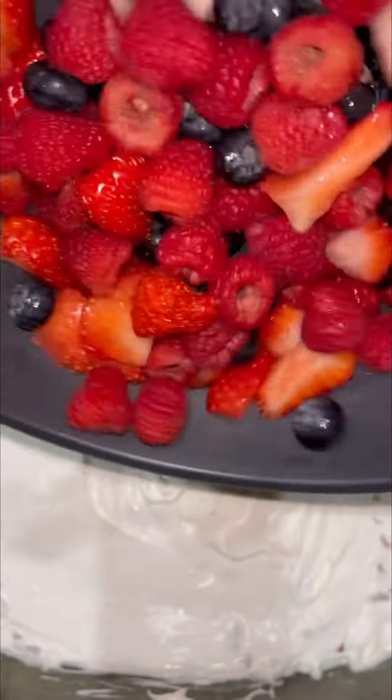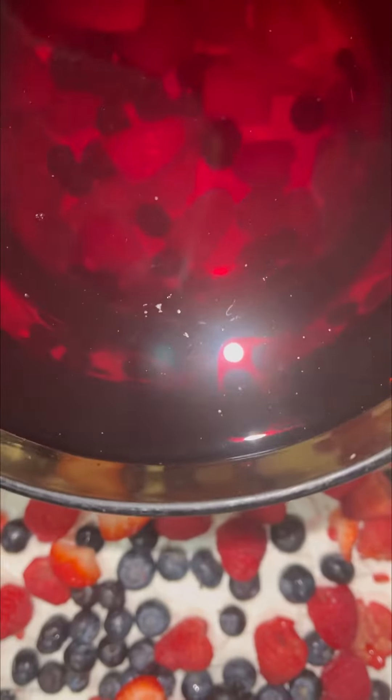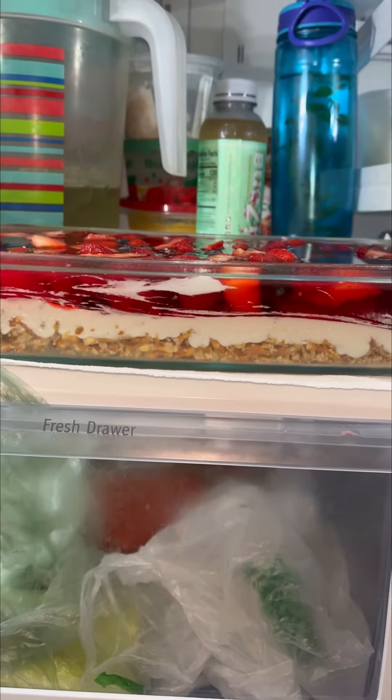Top with some fresh berries. Then the Jell-O goes over it. Now into the fridge — let's see if we can get those nice layers to stay.